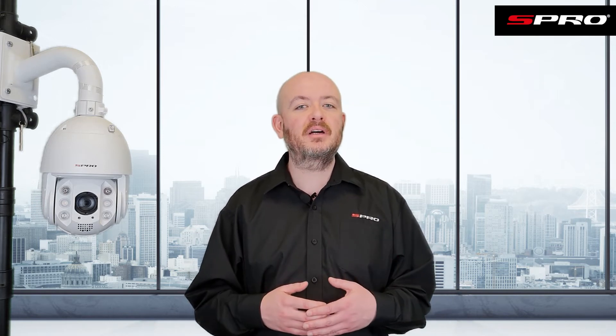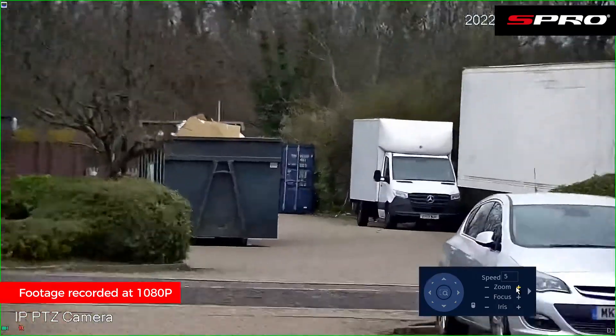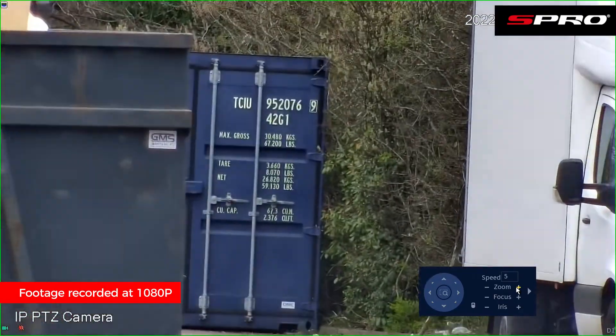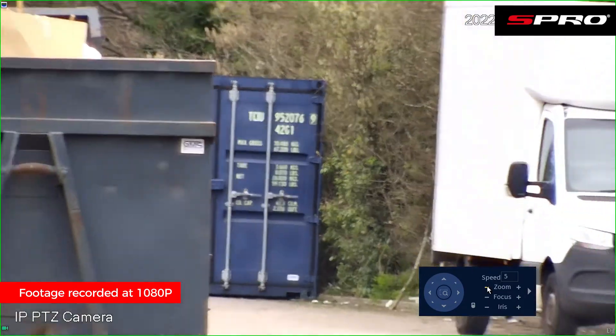You'll obviously have all the standard features you'd expect from a PTZ — the ability to control and move the camera around, zoom in and out, etc. What you may notice with this camera though is that when you zoom in, it is constantly adjusting its focus even as it zooms in. This is in stark contrast to the way PTZs have worked historically, which would go out of focus.